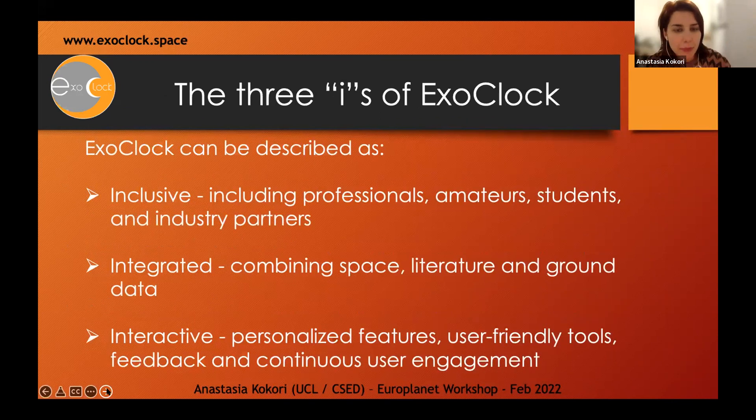Our project can be described by three I's. It is inclusive, because we include different people with different backgrounds — professionals, amateur students, industry partners, anyone with even the smallest equipment. It is integrated, since we combine data from different resources: space telescopes, literature, and ground-based networks. And finally, it is interactive, made to include personalized features using friendly tools. It's a community that we try to maintain in different ways.